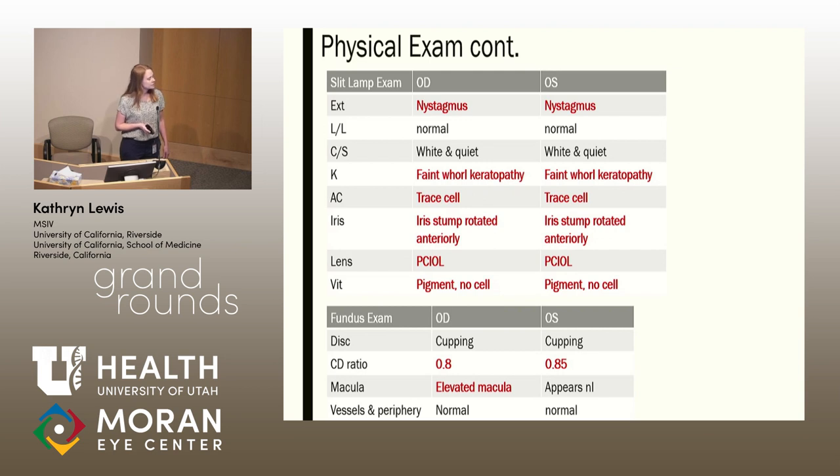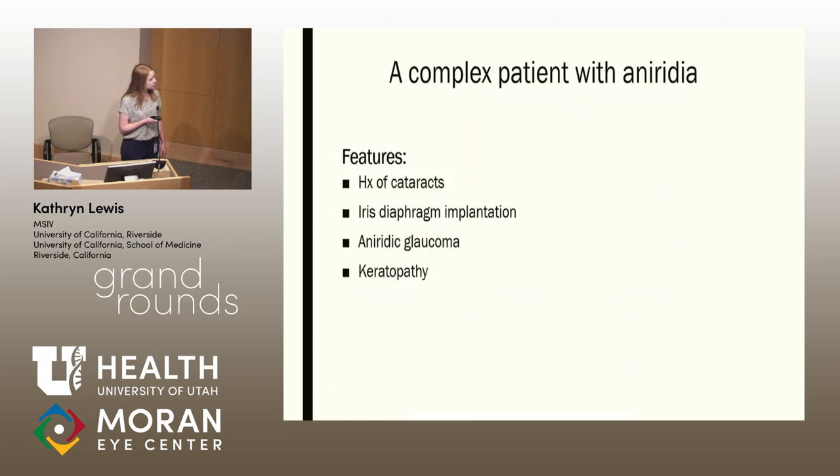Furthermore, on exam, you can see on slit lamp he had faint keratopathy, trace cell in the anterior chamber, as well as his iris stump had been rotated anteriorly, which we'll talk about later. He also had cupping on his fundoscopic exam and a noticeable cup-to-disc ratio of 0.8 and 0.85. So I'm going to take a break from the patient here. Basically, we want to review aniridia and how complex of a condition it truly is. Our patient had congenital aniridia and a very difficult glaucoma to treat, and unfortunately for most patients with aniridia, their case is no different in terms of complexity.